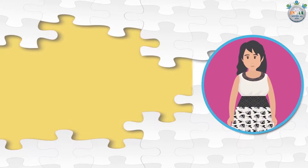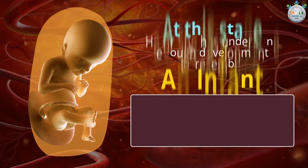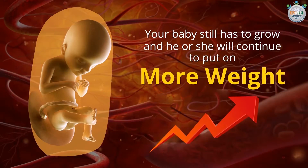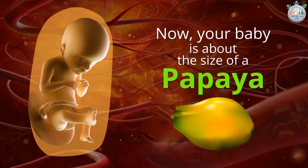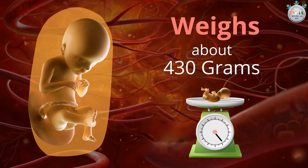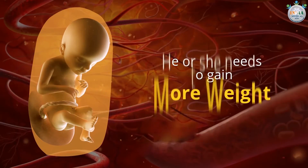How does my baby look at 22 weeks of pregnancy? Your baby is getting bigger with each passing week. At this stage, he or she has undergone enough development to resemble an infant, but still has to grow and will continue to put on more weight. Your baby is about the size of a papaya, about 11 inches long from crown to heel, and weighs about 430 grams. Your baby is getting heavier every day, but his or her skin still appears wrinkled.